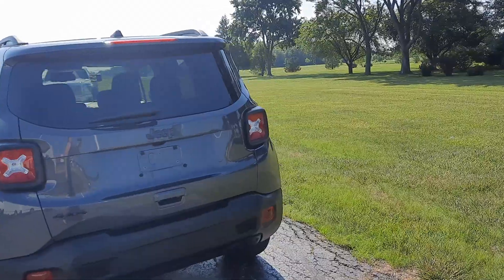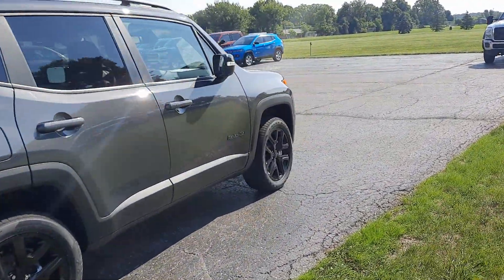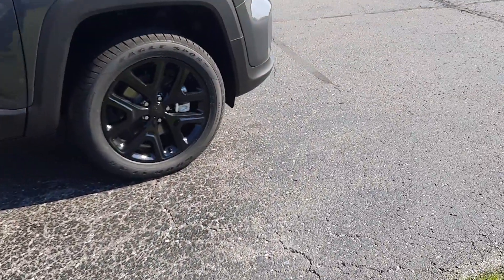This one is four-wheel drive. It does have the black badging and the black rims. We'll get a close-up of one of those wheels.